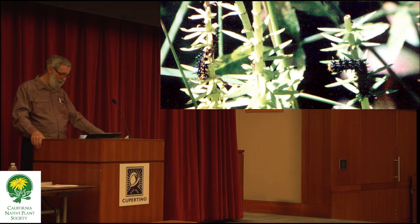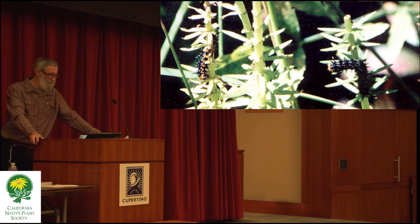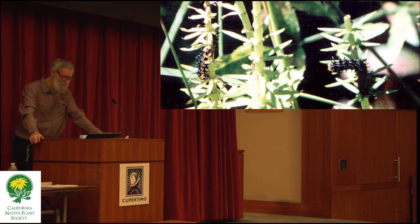At the time of discovery, mare's tail was considered its own family, but since then they've decided to put it in the plantain family — the family that the buckeye pretty well focuses on. This was a discovery made in a garden. I brought it to the attention of Dr. Shapiro, and Dr. Shapiro and Kathy published it in a journal of lepidopterology.